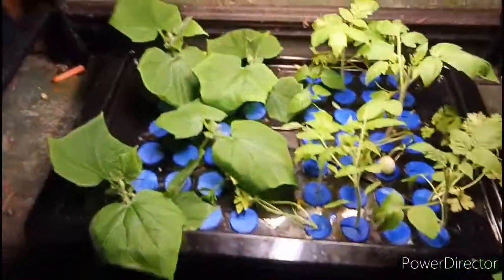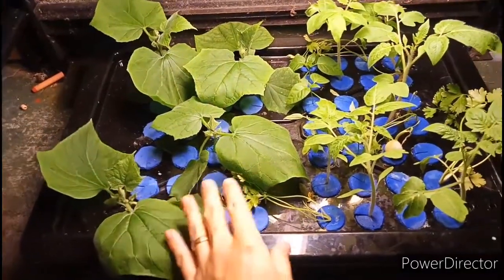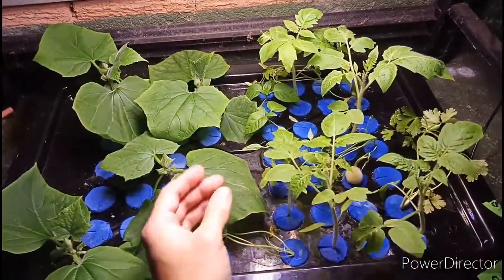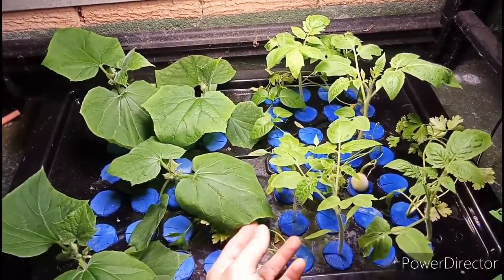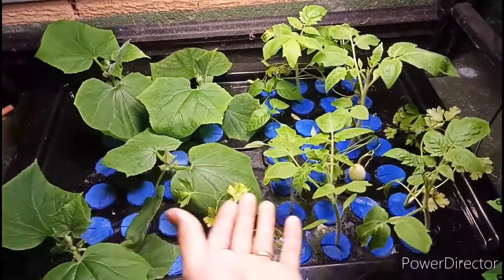Here are my cucumbers, which are way too big for in here at the moment and I need to get them out. I've got some tomatoes going quite well. I've got some parsley from Coles that I tried to put in here and obviously it's dying.